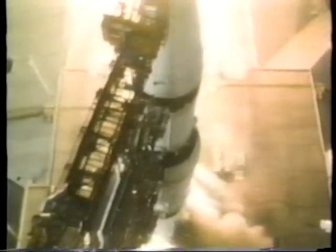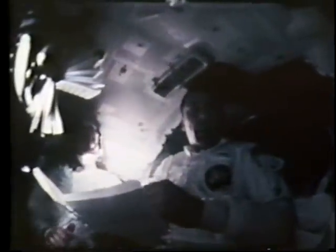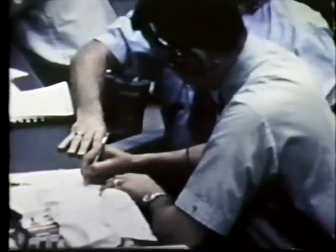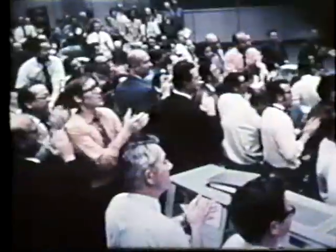Even after successful launches to the moon, troubles remained. In April 1970, over 200,000 miles away from Earth, an explosion crippled the Apollo 13 spaceship. Through amazing ingenuity and very good luck, tragedy was averted — barely. Apollo 13 was a flight in which we came closer than ever to losing three human beings in space. It probably produced the greatest level of cooperation between industry, educational institutions, and government in this country than has ever been seen.